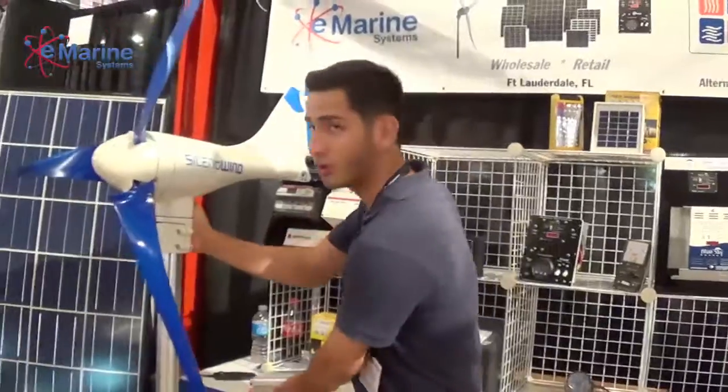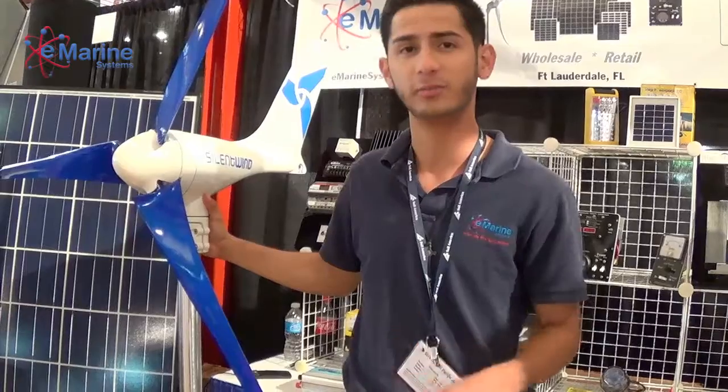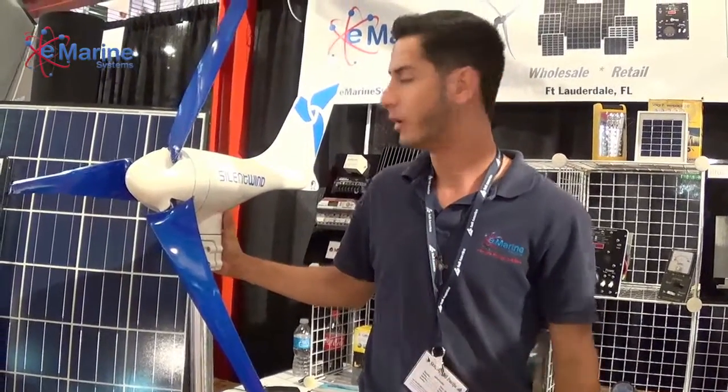Another great feature this turbine has: it comes with an electric brake, so whenever you have excessive wind speeds, you'll automatically cut off, preventing any damages to the generator or yourself.